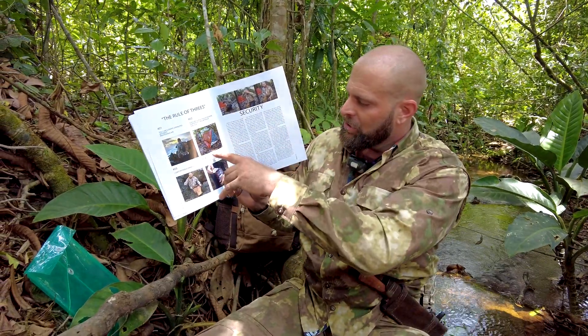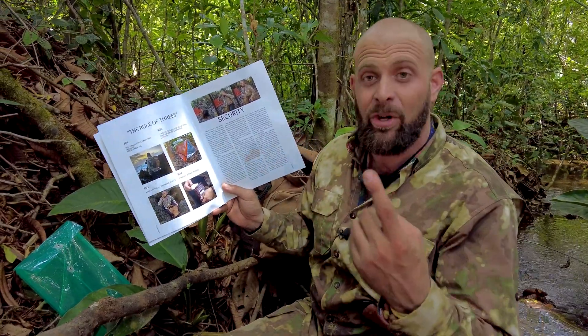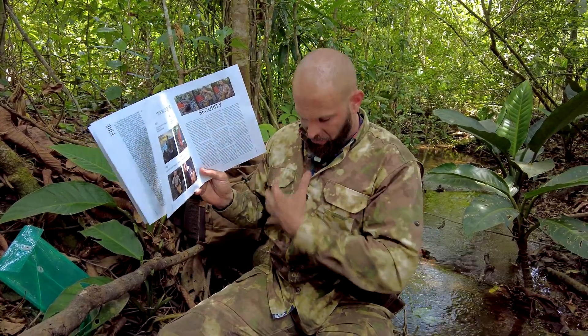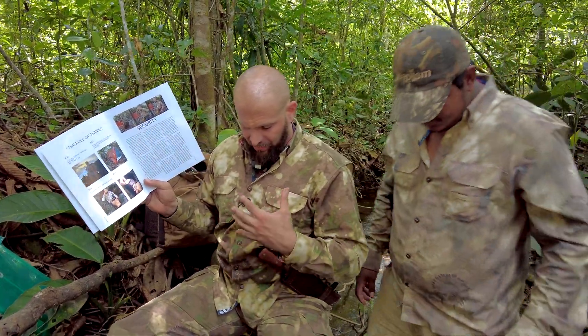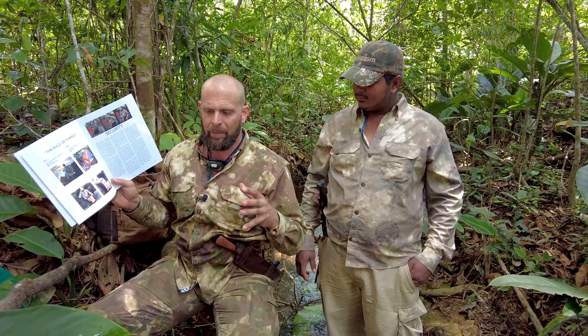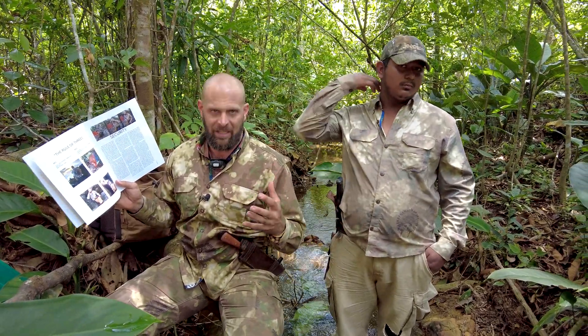Number two is shelter. I'll show you the shelter items in the bag in a second, but your first line of defense is actually your clothing. I've got a friend here with me wearing the hot weather version of the Columbia combat shirt, and I've got the extreme duty gear version. This particular version is a lighter material — it's better for direct sun exposure.